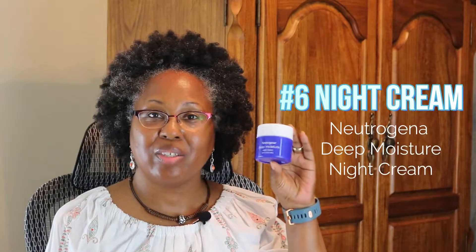Step number six, apply night cream. I use the Neutrogena Deep Moisture Night Cream. It's a thicker, heavier cream, and it helps to seal in everything that I have applied to my skin.